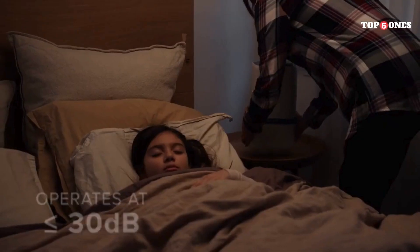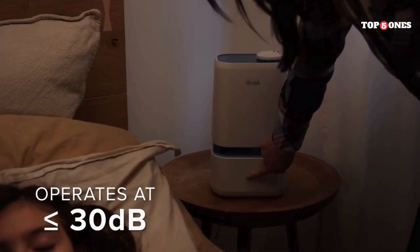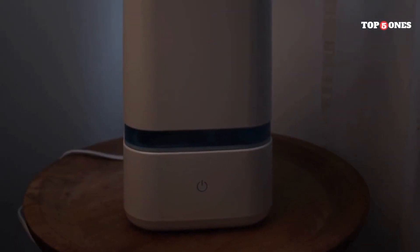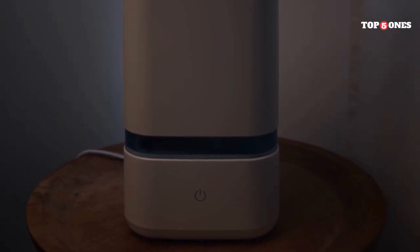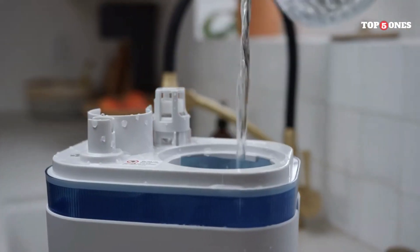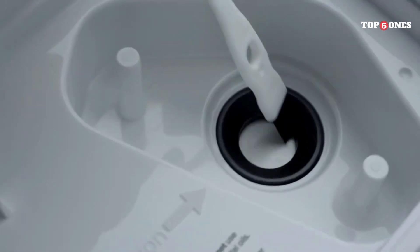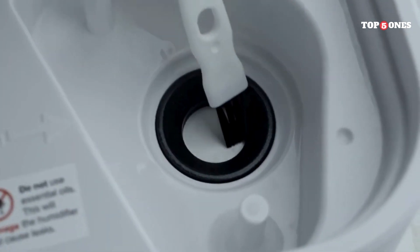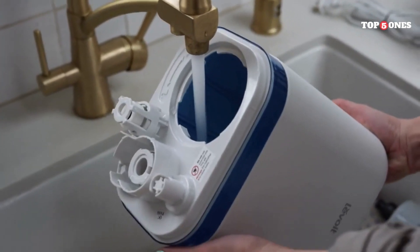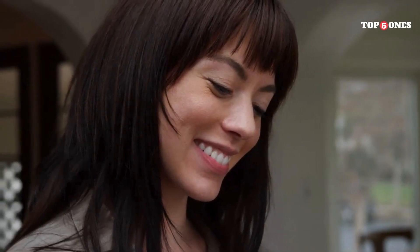I've been using the Levoit Classic 200 in my living room for the past few weeks, and I've definitely noticed a difference in the air quality. It seems much less dusty, and I don't smell any lingering cooking odors after making dinner. This air purifier also has three fan speeds so you can adjust the noise level to your preference, plus a timer function so you can set it to run for a certain amount of time and then turn off automatically.